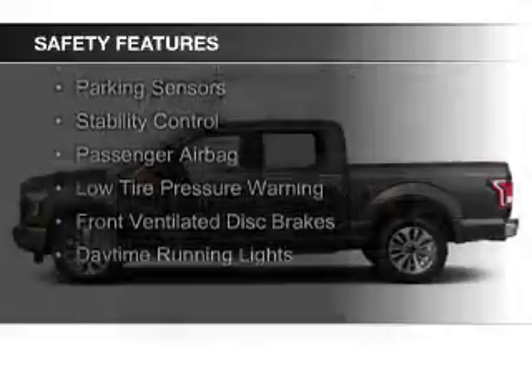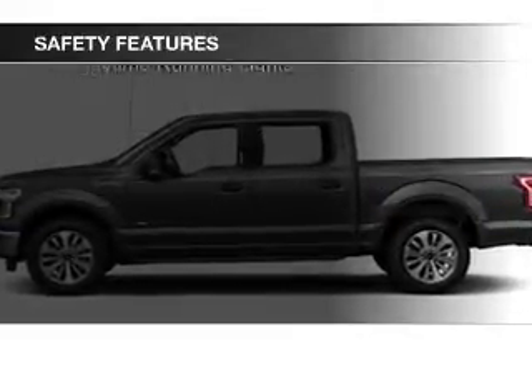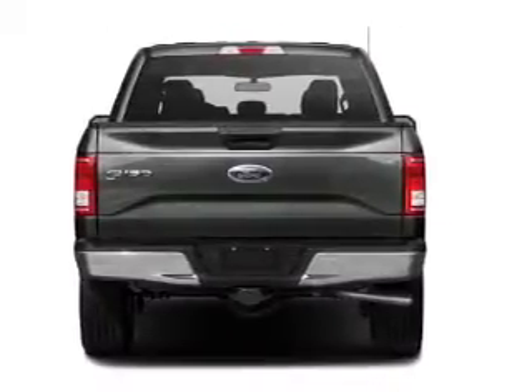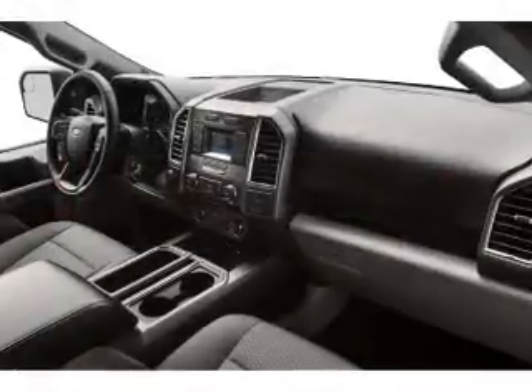Curtain head airbags, side airbags, brake assist, traction control, parking sensors, stability control, a passenger airbag, low tire pressure warning, front ventilated disc brakes, and daytime running lights.